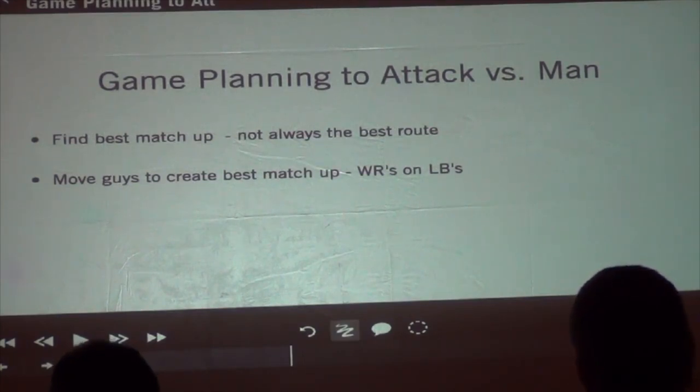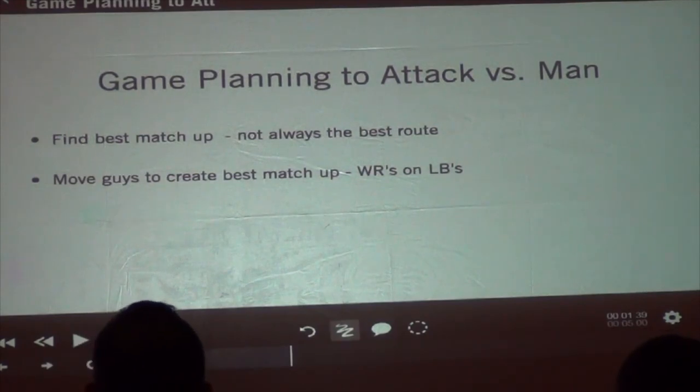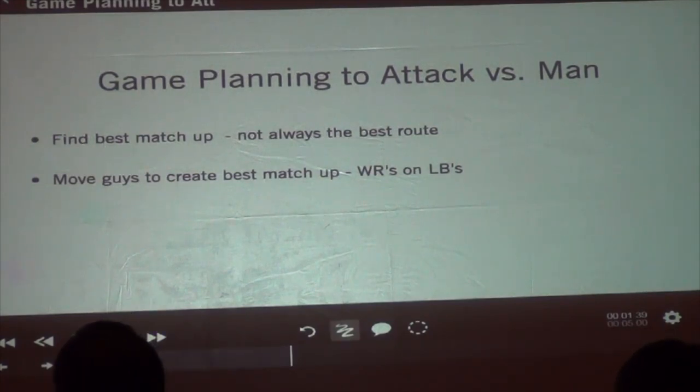Let's take them and put them at number three. If the defense doesn't adjust — they don't bring their corner in and take their linebacker out — now you've got your number one on the linebacker. So don't be afraid to move your guys around, put them in a slot, or take your slot receiver and put them out at number one. You've just got to move the pieces to find your best matchup.